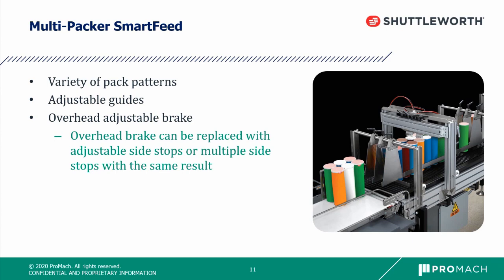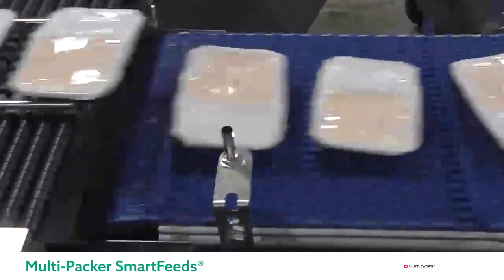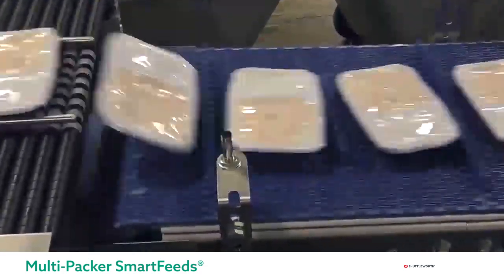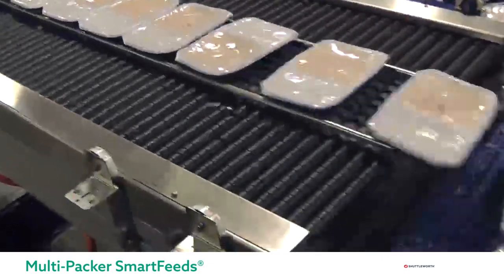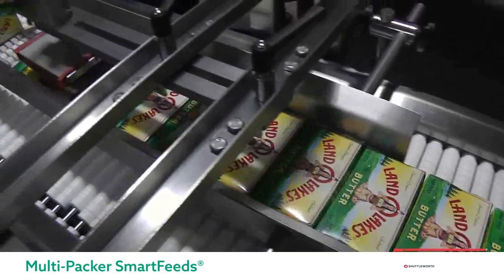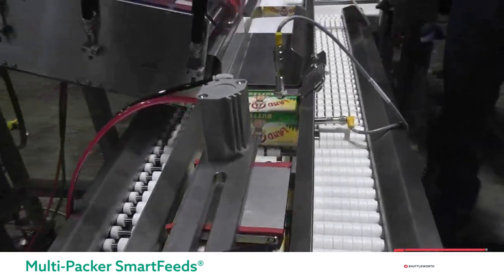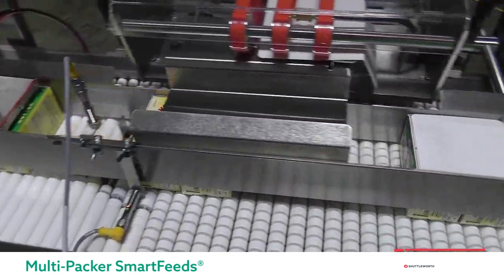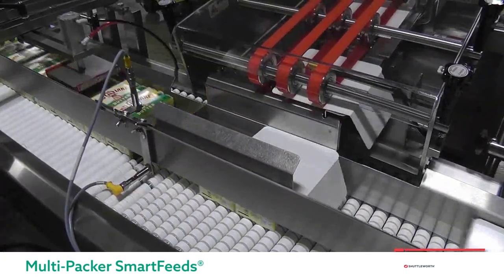Now let's watch the multi-packer smart feed in action. This Shuttleworth multi-pack sends two products into the same lug or flight to feed a cartoner, case packer, or labeler. The accumulated products reach a speed-up section that sends two food trays into the same flight. This multi-packer does not use any stops or brakes to achieve this — only a speed change and a consistent flow of product. In a single-lane configuration, products accumulate up to a product stop and an overhead brake holds back all products except the front two, ensuring exactly two are released back to back. The stop lowers, sends two products forward, and the cycle repeats. Once the two products have moved forward, a carton is inserted on top of both boxes prior to entering the downstream equipment.